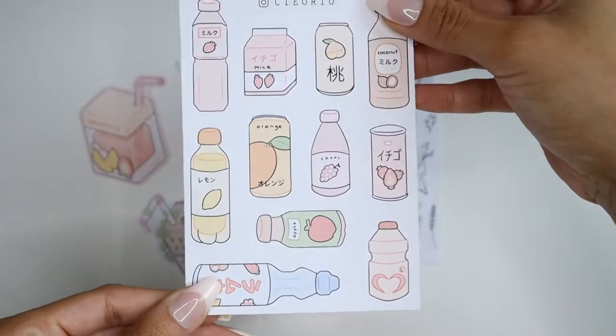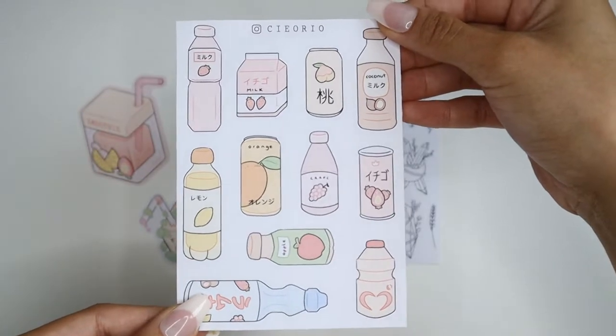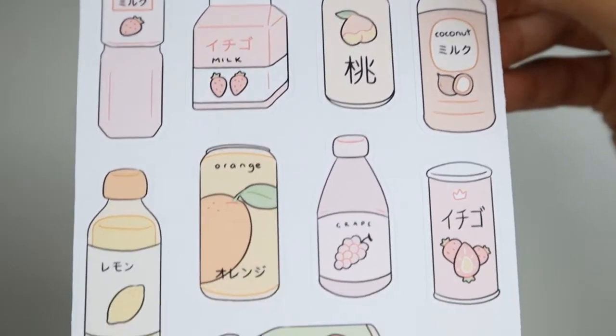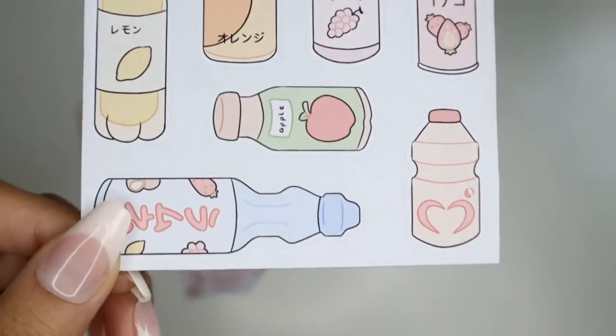I got a total of four items from this shop. The first item is a really cute drink-themed sticker sheet. I love the design of these stickers and I love how cute the color scheme is.